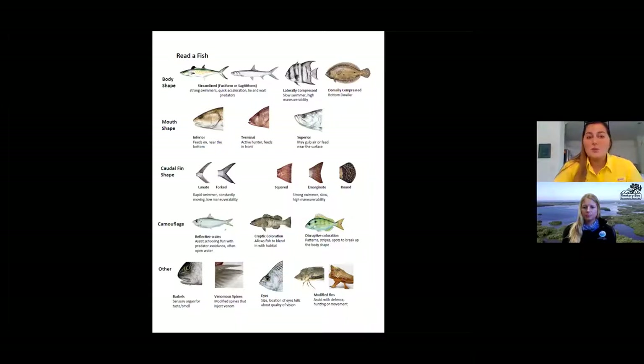Our field team will be looking at body shape and fin shape, specifically the caudal fin shape today. That tells us how it swims — if it's fast or slow — and how it predates on other animals. Also, mouth shape is going to be really important; that tells you how it hunts for food. So depending on what fish we caught, we might see a variety of different jaws. Also, camouflage is a great adaptation fish use. A fish that has reflective scales tells us it's a schooling fish, and that leads us into more identification tools.